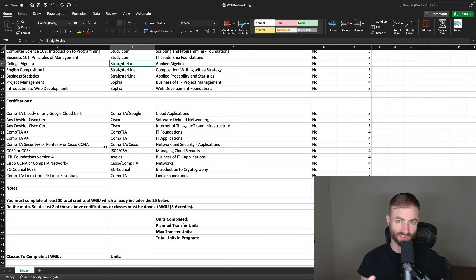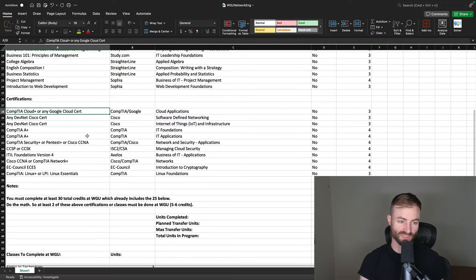Now, certs — this is where it gets interesting. If you're getting financial aid covering around 90% of your tuition, just do the certs at WGU. You'll definitely graduate in three terms or less if you transfer in all the ACE credits, and probably two terms if you really hustle. You're almost guaranteed not to graduate in one term if you save all these certs for WGU. But if you're not getting financial aid, I'd recommend doing many of these certs outside — sure, you pay out of pocket, but it saves money compared to an extra $4,000 semester at WGU.